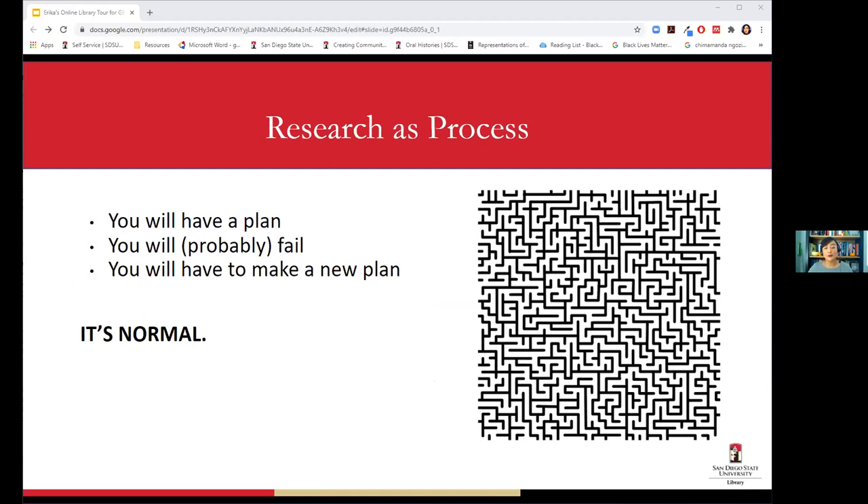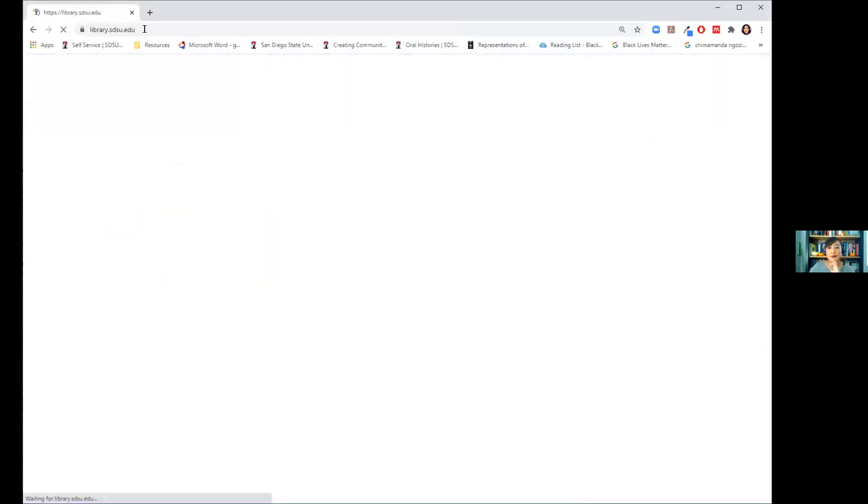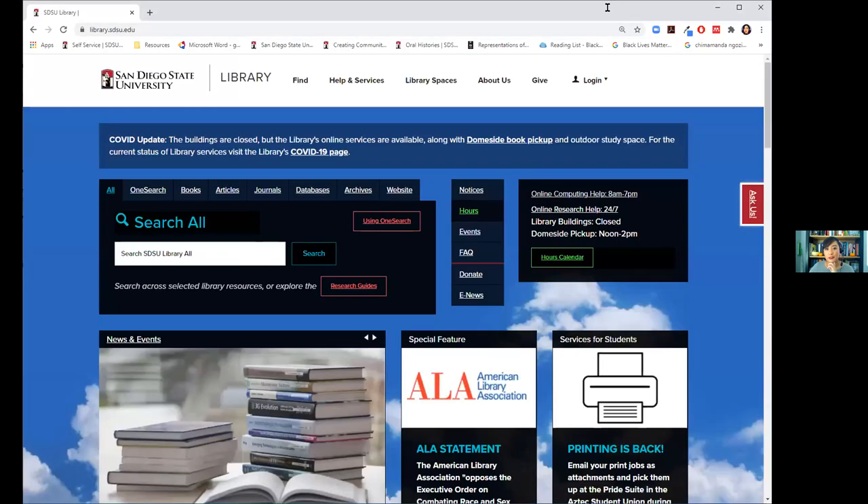The last thing I want to instill in you is that research is a process. When we do a practice search you'll see it takes a bit of playing around to find something helpful. You'll have a plan, try it out, and probably fail — and that's totally normal. It's all about re-strategizing your searches. No research process is perfect, so try not to get frustrated, but also give yourself time to do your research.